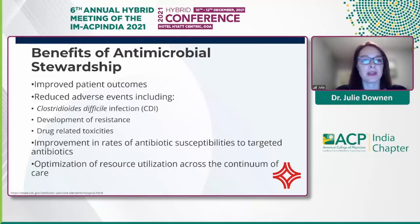The benefits of stewardship include improved patient outcomes. In one of the projects I'm going to share, we saw improved time to target therapy. We can also see improvements in length of stay, and we want to reduce adverse events, improve rates of antibiotic susceptibilities, and optimize resource utilization across the continuum of care.